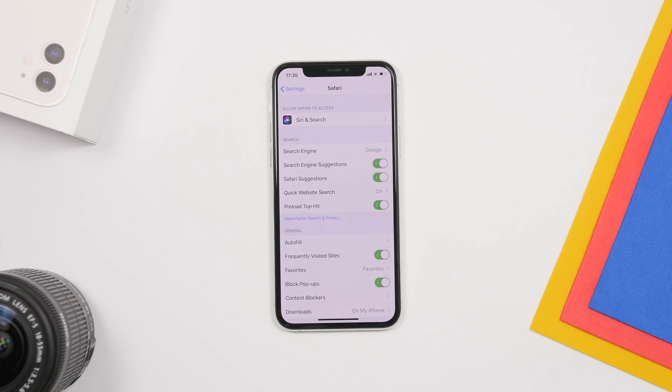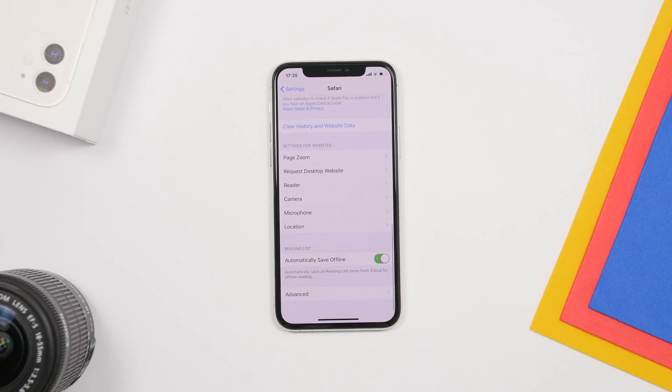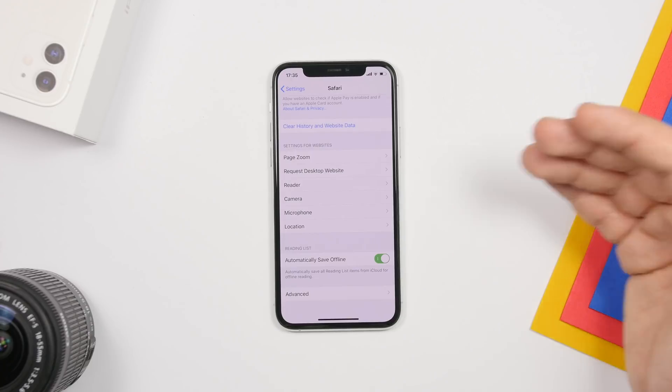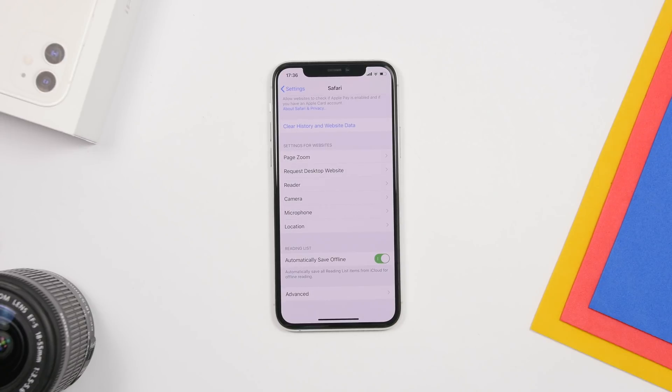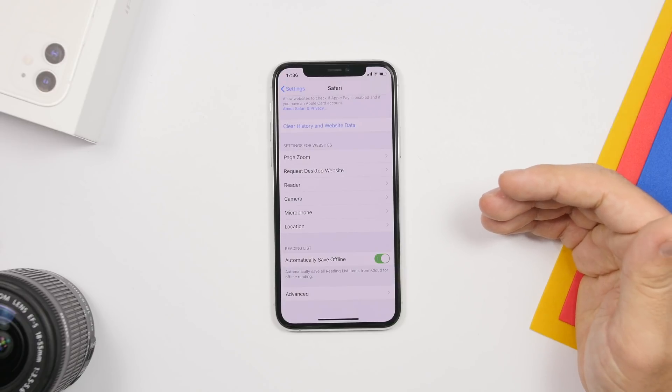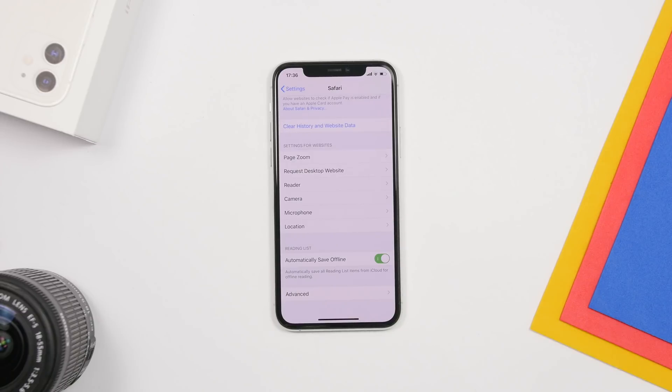The next setting is under Safari. Scroll all the way down in Safari settings and you'll find 'Automatically Save Offline.' This is related to Reading Lists — when you add a website to your reading list, it automatically saves it offline so you can read it without an internet connection. But since we're connected to the internet 99% of the time, this just takes up extra space. Turn it off so those files aren't cached and saved locally on your device.